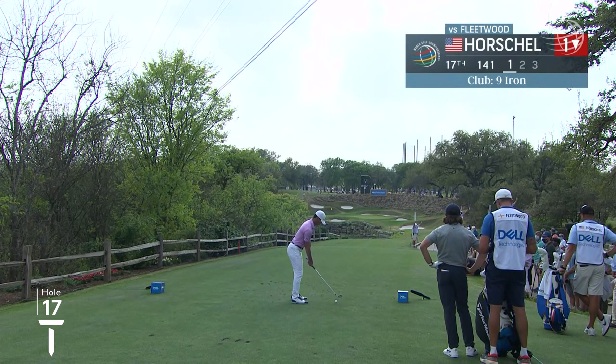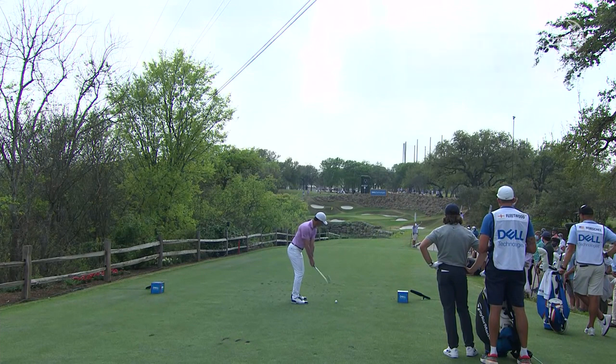Strategically, I think Billy Horschel — some of his strategies, I think questionable. At times conceding some of these putts. But now he's in execution mode — let's see if he can execute a good one here.